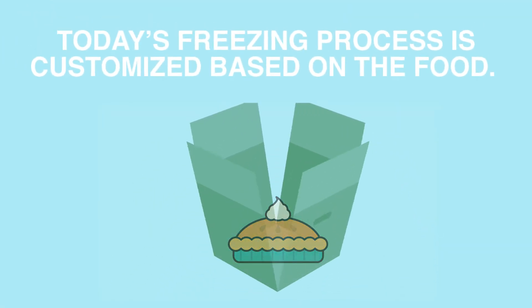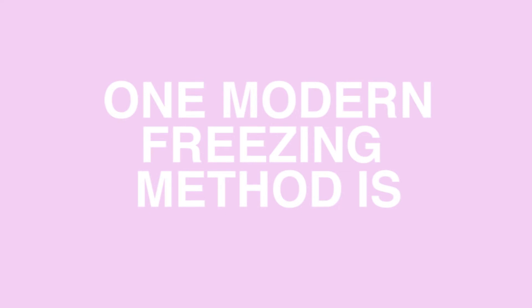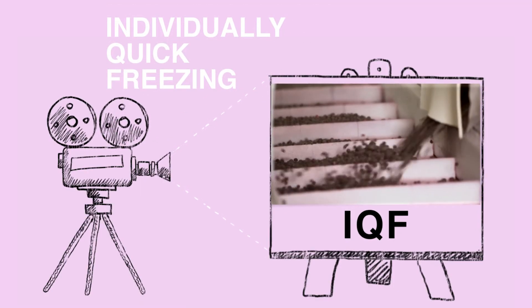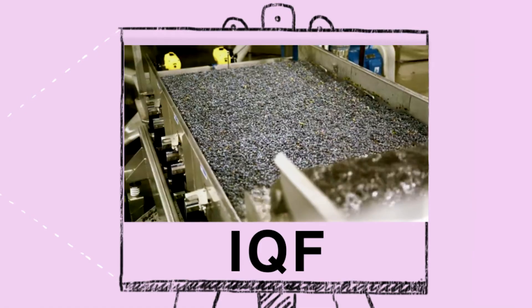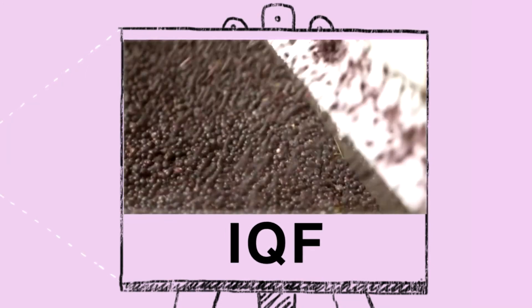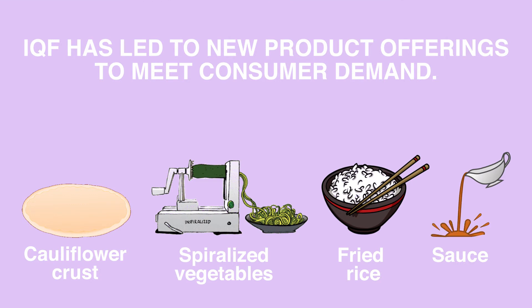Today's freezing process is customized based on the type, size, shape, and form of the food being frozen. One freezing method used today that allows for easy portioning and high-quality products is Individually Quick Freezing, or IQF. This method is used to freeze foods individually so that they don't stick together in the final product. IQF has also led to the development of new product offerings to meet consumer demand.